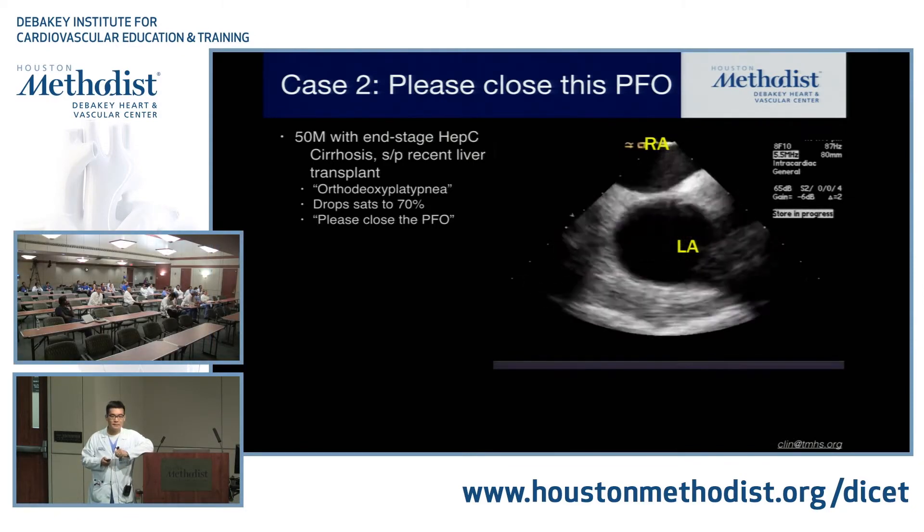Starting with the atrial septal defect: the secundum ASD is the most common, about two-thirds of all ASDs, and it's one of the only defects closable with transcatheter methods. After that is the primum ASD, which is actually not an ASD but an endocardial cushion defect — that has implications for the mitral valve cleft and a VSD that may also coexist. Then the superior and inferior sinus venosus defects — traditionally it's not really a hole but a defect — the right pulmonary vein is usually on the roof, so you commonly see partial anomalous pulmonary venous return with sinus venosus ASDs. The unroofed coronary sinus is the least common.